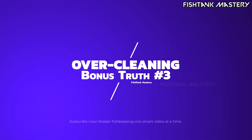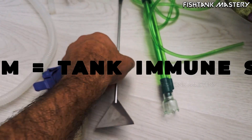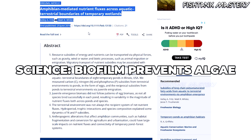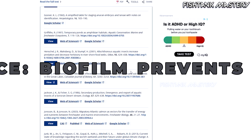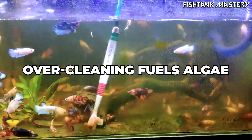Bonus truth number three: over-cleaning does more damage than under-cleaning. This one shocks beginners. The thin biofilm layer on your decor and glass is not dirt — it's the immune system of your aquarium. A 2018 microbial ecology study showed that stable biofilm communities reduce algal colonization by crowding out early algal cells. When you scrub everything to look brand new, you remove the natural competition that keeps algae suppressed. It looks clean for a day, and then algae blooms harder than before because nothing is stopping it anymore.